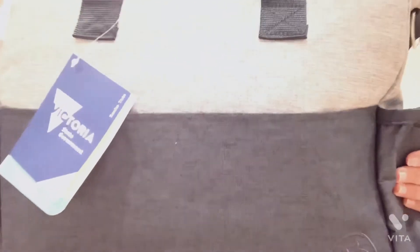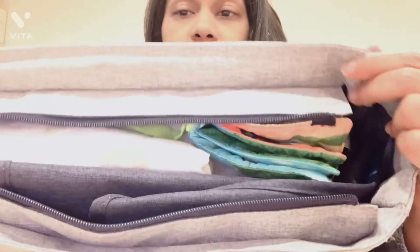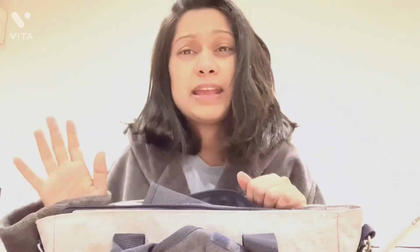So without further ado let's jump into the video. The first one is the baby bundle bag by the Victoria government. It's a nappy bag, a waterproof bag, and it has got some pockets and a zipper at the back and also some storage area. It's a pretty nice little bag with a zipper and you can start putting a lot of things in here. You're going to get this if you live in Victoria.